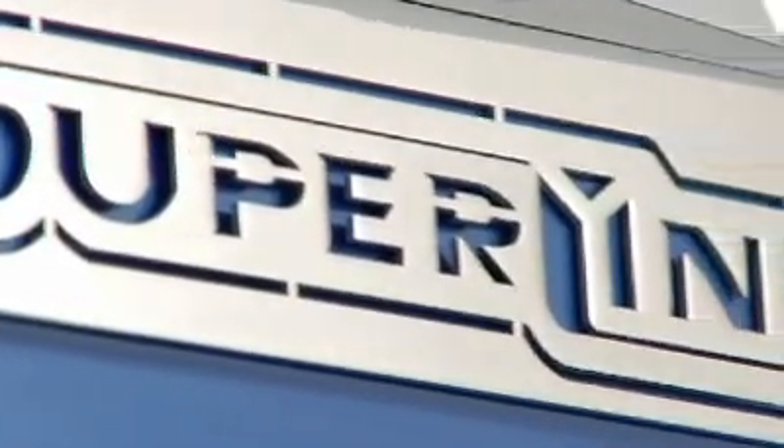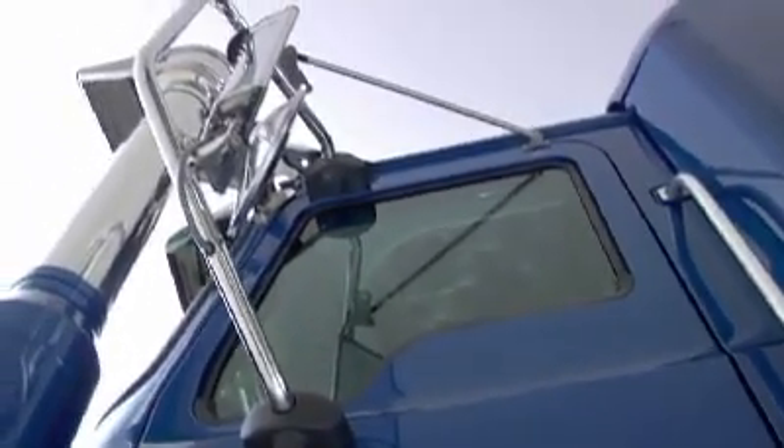The Super Liner has been Mack's frontline highway runner since the early 80s. It's a weapon of choice when low tare and a truckload of horsepower is on the shopping list, and it's a real head turner. For the premium interstate line haul, B-double, AB triple, heavy haulage and low loader applications, it's the business. Come and take a closer look.